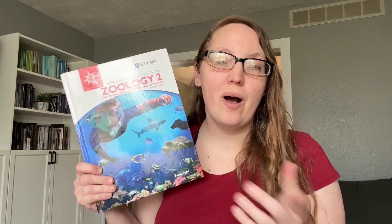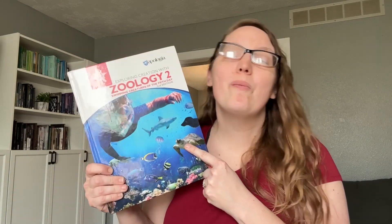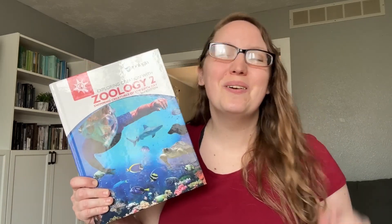If you are interested in jumping into Zoology 2 but you want to know more about what you can expect, what do you need, and what you have to look forward to, then you are in the right place, because today we're going to cover all of that and more. So let's get started.